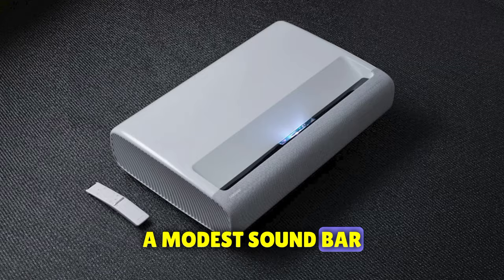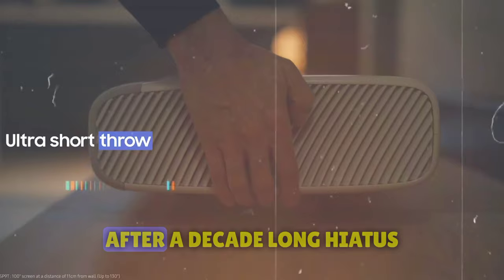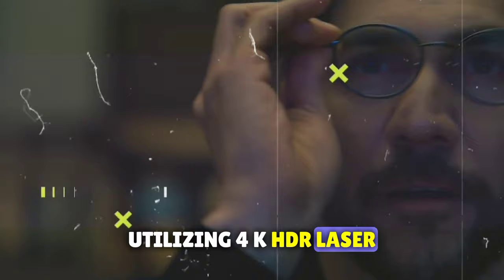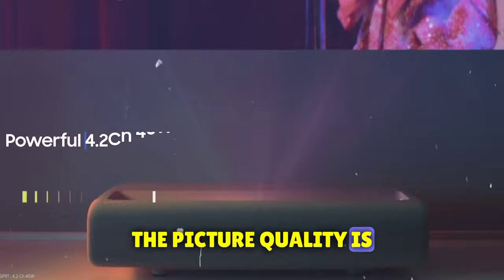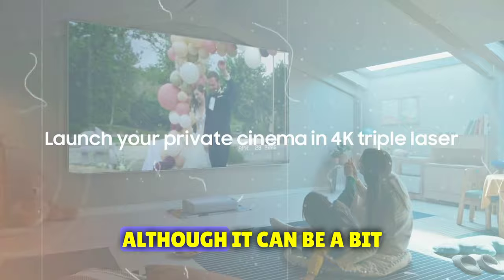Arriving at number six is the Samsung The Premier LSP9T Projector, offering a premium ultra-short-throw projection experience that's nothing short of extraordinary. After a decade-long hiatus from the home cinema projector scene, Samsung has returned with a bang. The Premier LSP9T is an ultra-short-throw beamer utilizing 4K HDR laser projection with a three-color laser system. This innovation eliminates the need for a color filter, allowing its 2800 lumens of brightness to shine vividly. The picture quality is punchy and colorful, and with support for HDR10+, it delivers scene-by-scene picture calibration. The projector even incorporates Samsung's smart TV operating system, although it can be a bit sluggish at times.